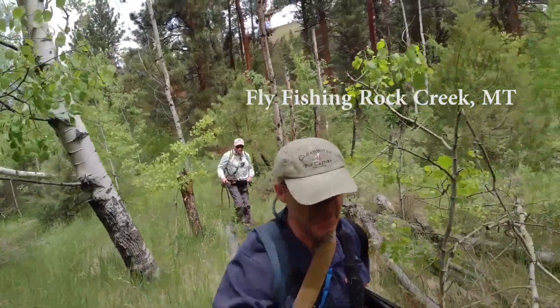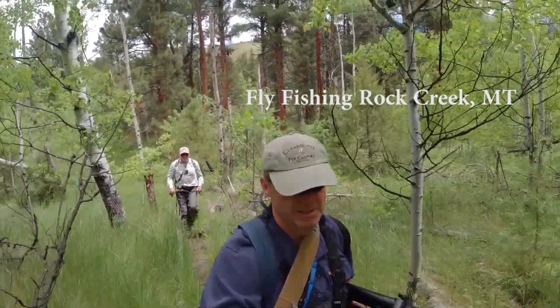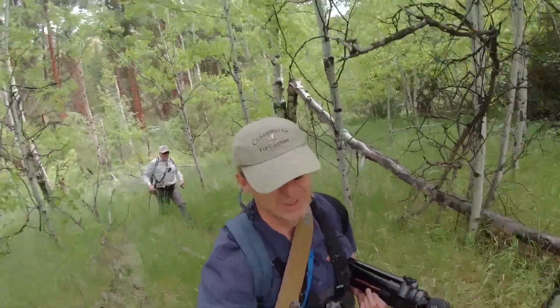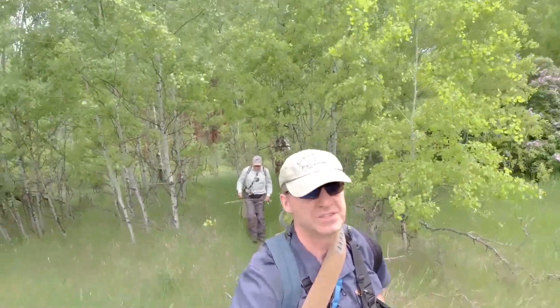Ladies and gentlemen, we're here hiking into Rock Creek in Montana. It's a nice, gorgeous June day — about mid-June. The only problem is the river's super high, so we don't know if we can catch fish.